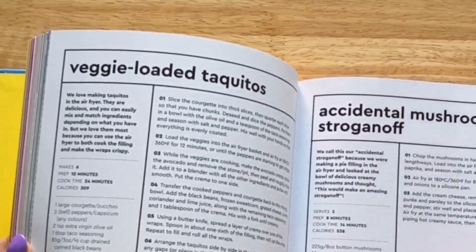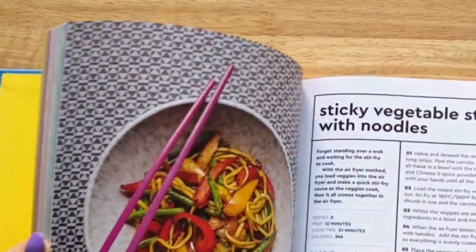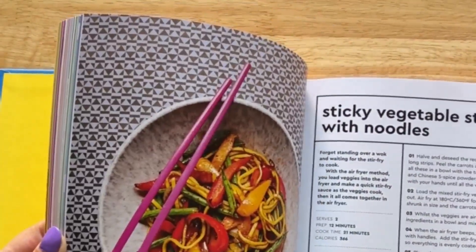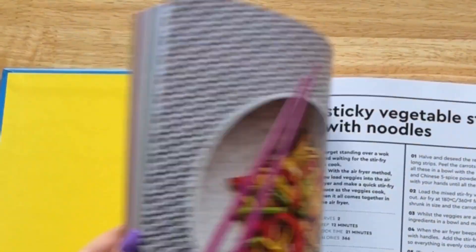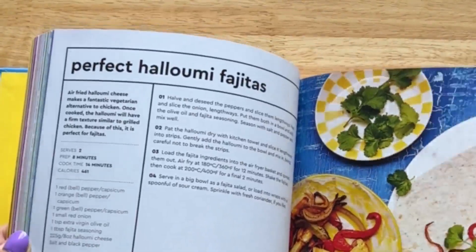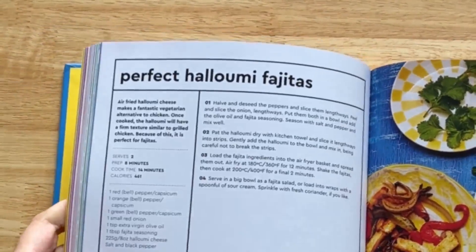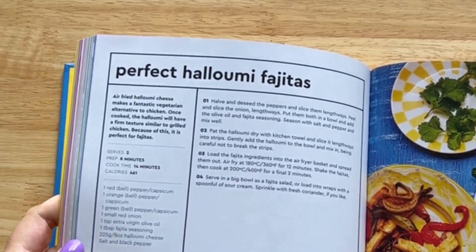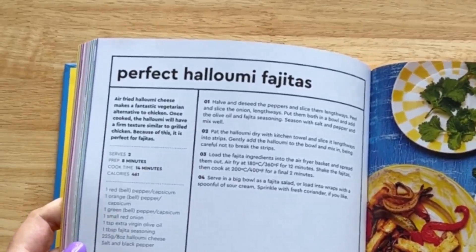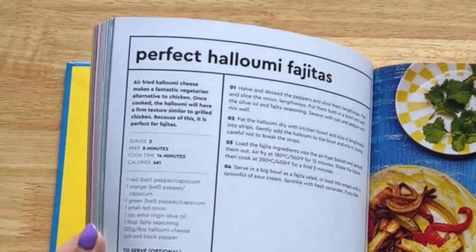Mushroom stroganoff is very easy to make with some light Philadelphia to keep the calories down. We've got our stir fry with noodles, coming in at 366 calories per person. The reader favourite for those who have a copy of the cookbook so far is the halloumi fajitas — these are below 500 calories a serving, and the halloumi cheese cooks brilliantly with the peppers in the air fryer.